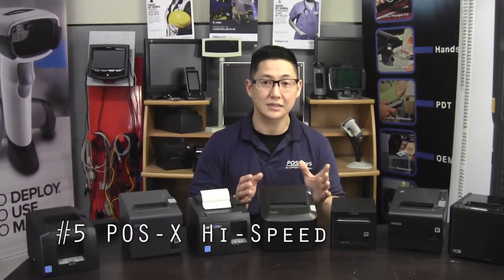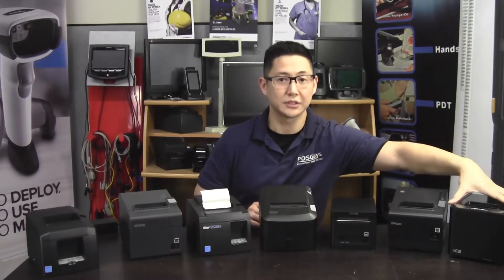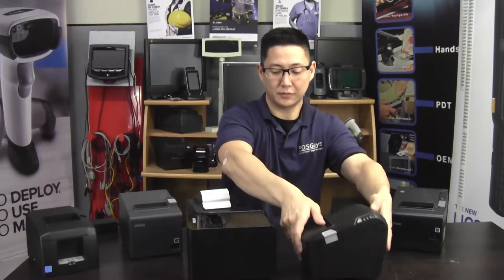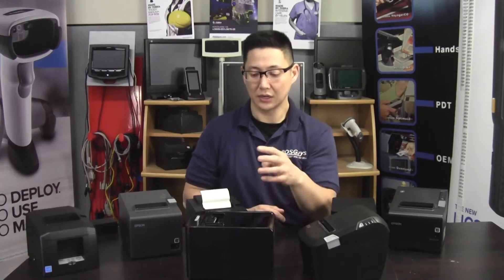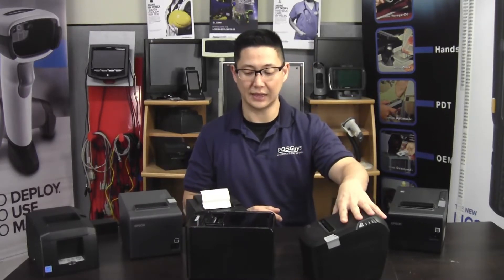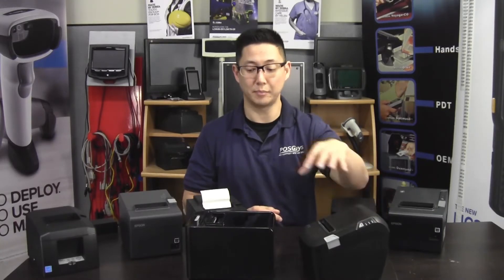In the number five slot with an honorable mention is the POSIX High Speed. POSIX, and Custom as the new parent company is known, has several different receipt printers in different price brackets. They have the Custom K3, which is a slightly bigger printer than the High Speed from a profile standpoint. It has a few more bells and whistles — it's a little faster, has a fancier driver package that allows graphics to be used, and has a capacitive button for opening and closing. But what the High Speed has that the K3 doesn't is a lower price point as well as compatibility — the emulation package emulates an Epson better than the K3.